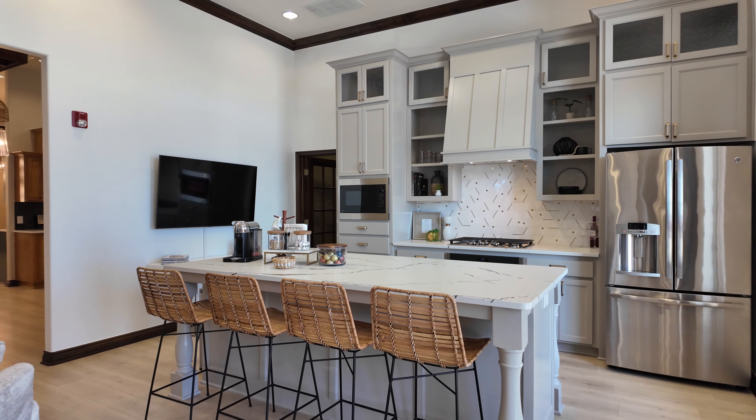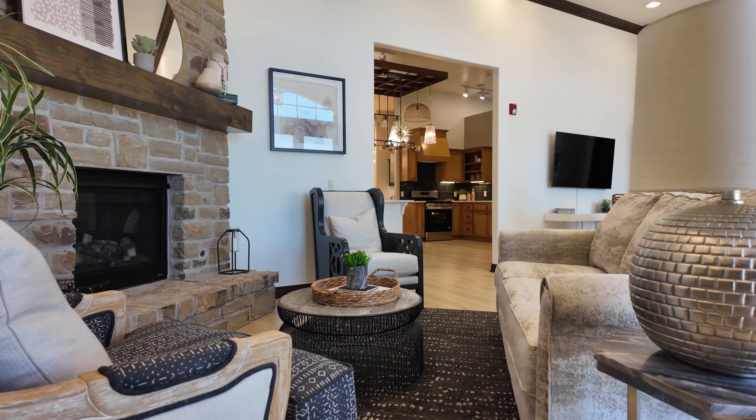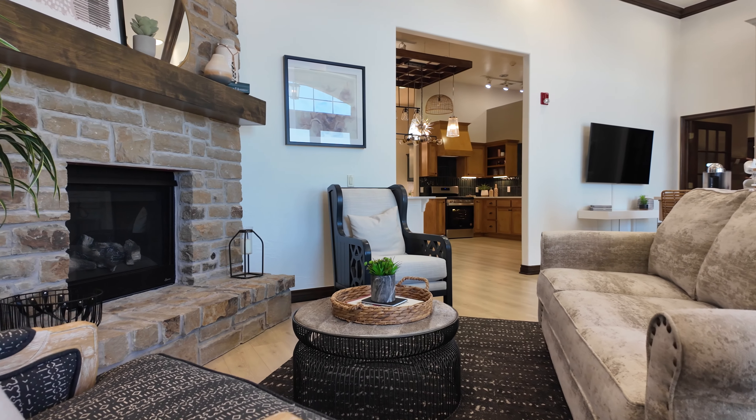When homebuyers come to the Ideal Homes Design Studio, they can expect to see a wide array of finishes and selections to help customize their own home. We have six beautifully remodeled kitchen vignettes to serve as inspiration points for you when you customize your own home.